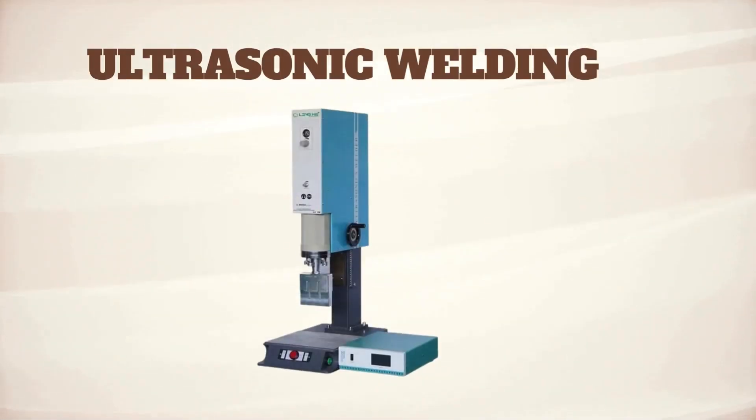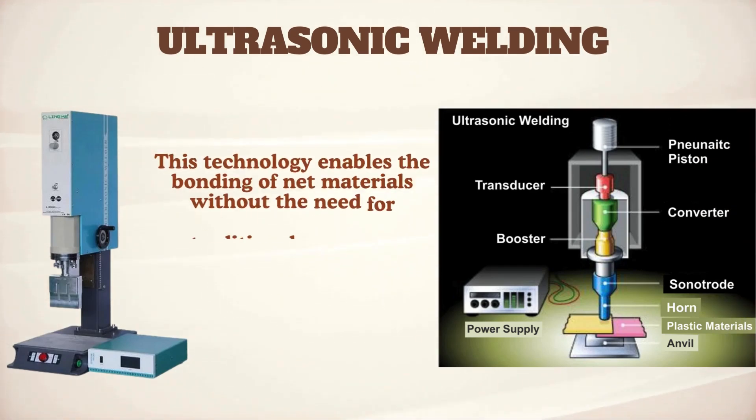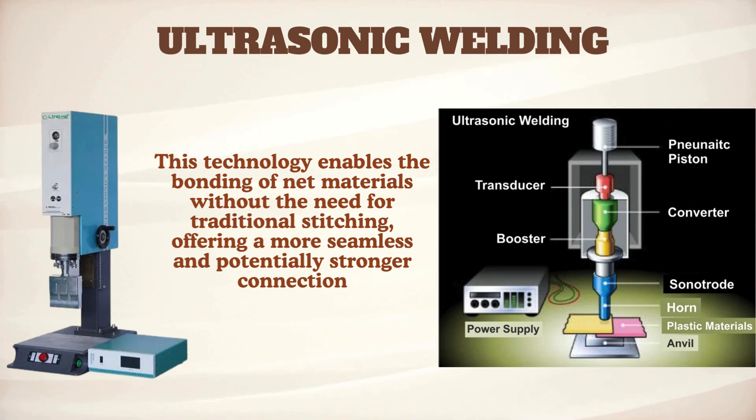Say goodbye to messy stitches with ultrasonic welding. This groundbreaking technology uses sound waves to bond materials seamlessly, skipping the needles and thread altogether.